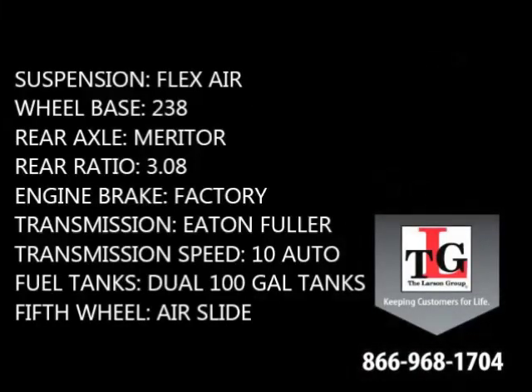Other features are the FlexAir suspension, 238-inch wheelbase, Meritor rear axles in a 3.08 ratio, factory engine brake, Eaton Fuller 10-speed automatic transmission, dual 100-gallon fuel tanks, as well as an Airslide 5th wheel.